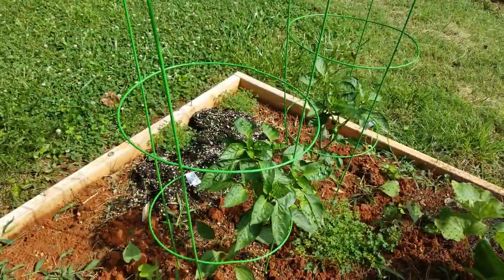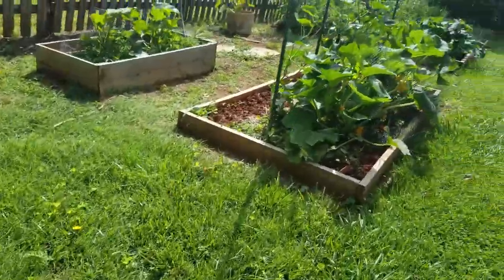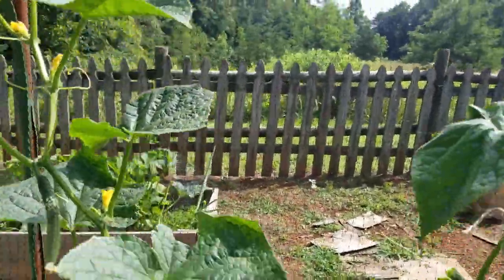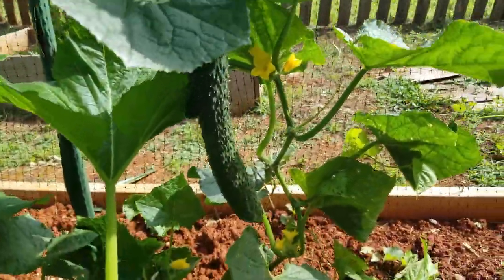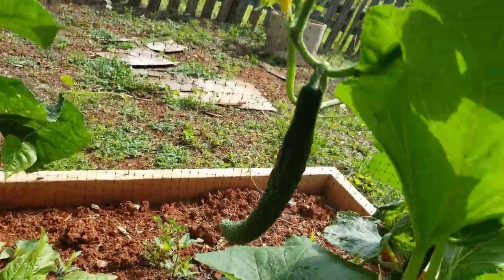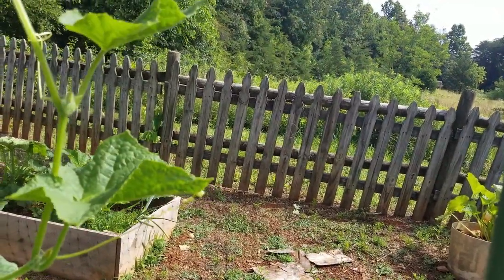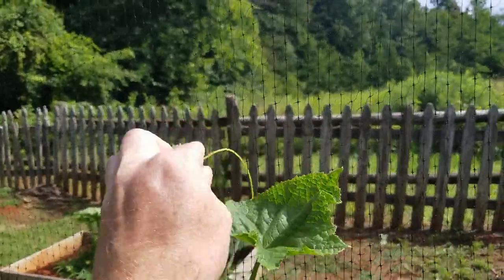The wind blew over the peppers — peppers are known for having problems. You can see the cucumbers are growing right up this fence. We've got some cucumbers growing — they're big, that one's getting close to ready. There's some more over here just coming along — I'm helping guide them to grow along the fence.